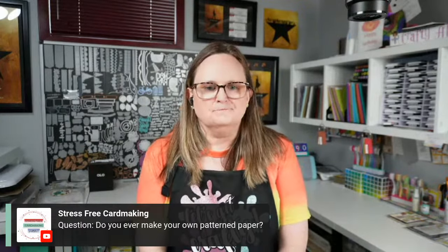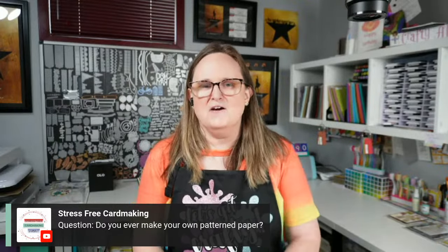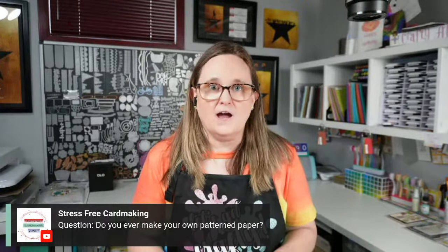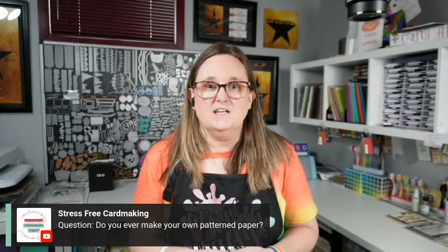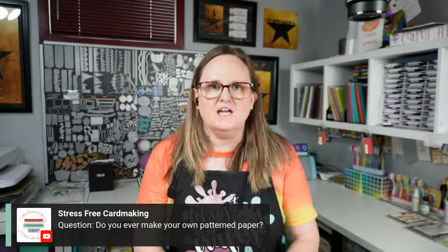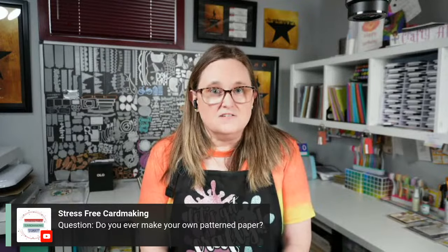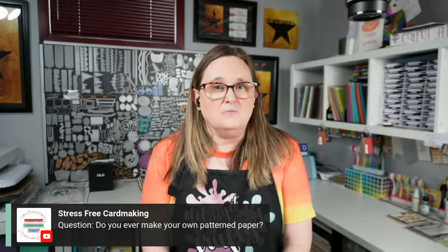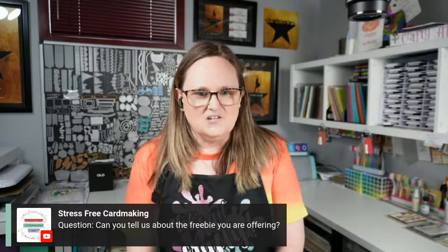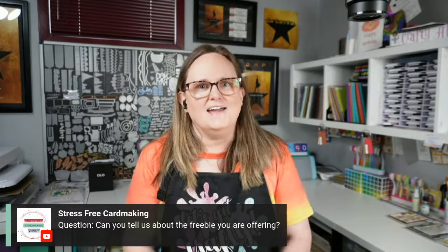Do I ever make my own pattern paper? Yes — as close as I can get, I'll use stamps and do an all-over background, then either color it in with ink blending or color in the images. Also, with some of those layered stencils it does kind of make a background paper.